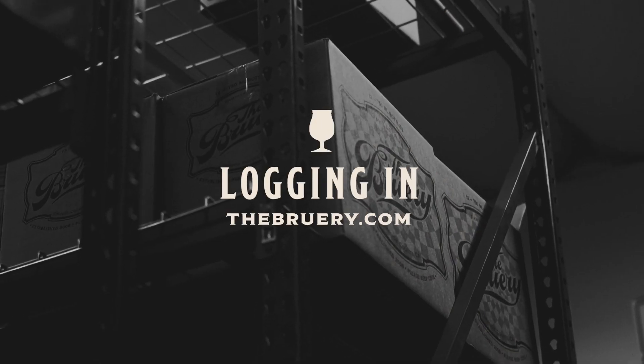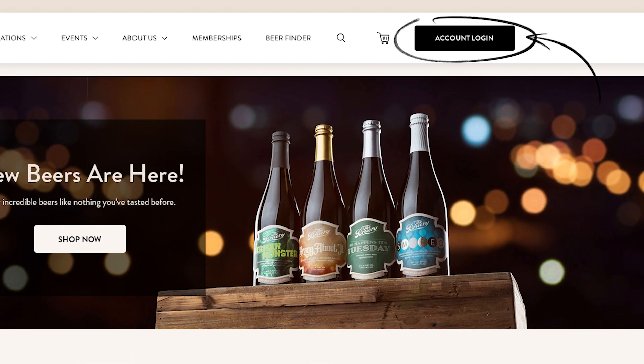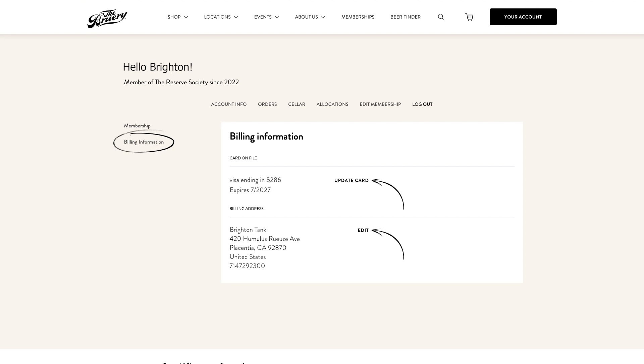First, let's access your account by logging into thebrewery.com. Click the account button, and then log in using the email address that you used to purchase your membership. This is the only way to access your member beers, discount, and other member perks. Be sure to keep your account and billing information up to date so you don't miss any shipments or membership updates. You can do that here.